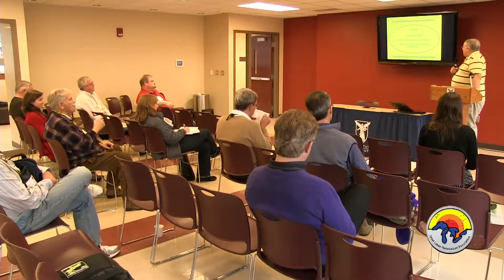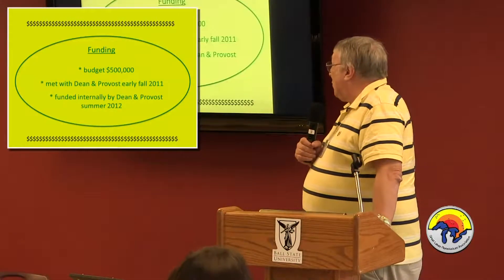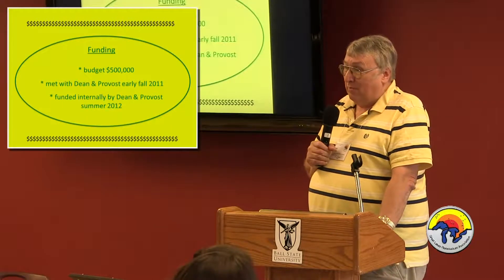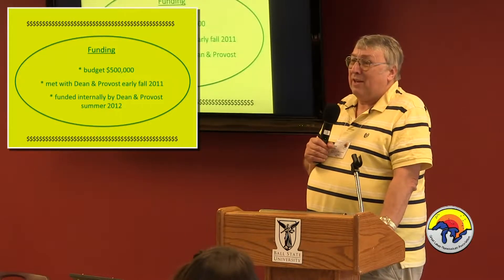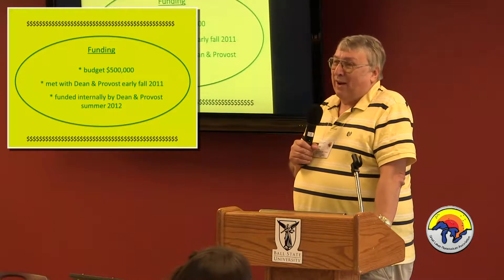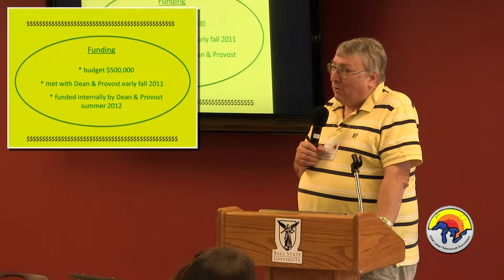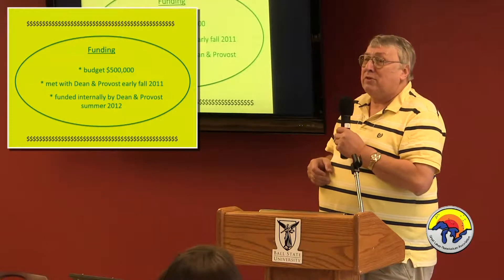They never challenged me on the justification or the budget. Eleven months later, in August of 2012, they put the money up — half from the dean, half from the provost. The person I'm most grateful to is the dean. $250,000 from the provost is not a lot, but $250,000 from the dean is a lot of money. The dean took the lead, went to the provost and said, 'I'll put up $250,000 — can you match it?' So we were funded internally.